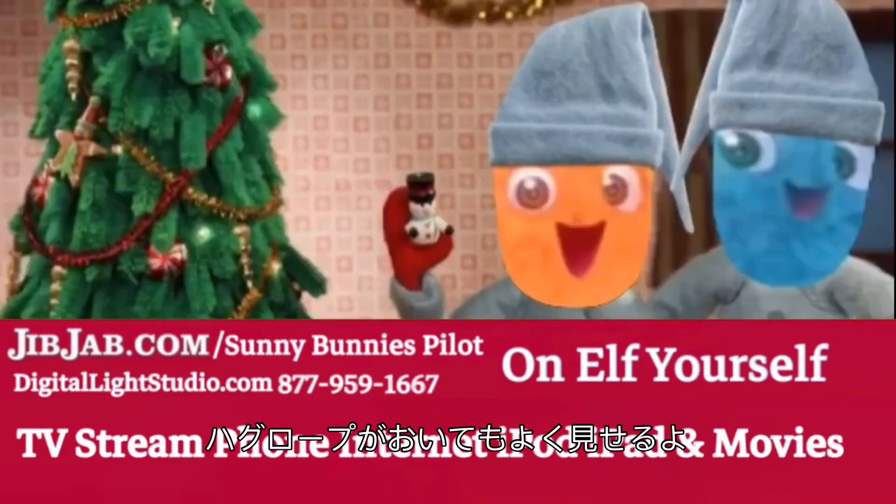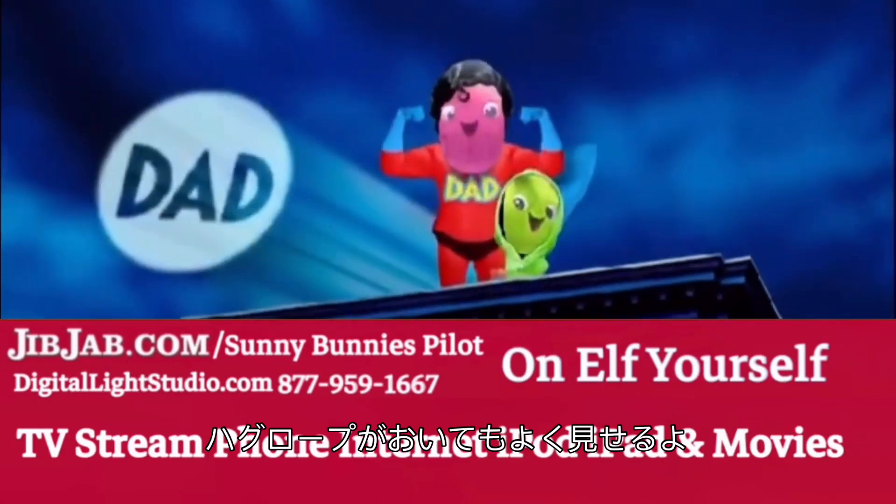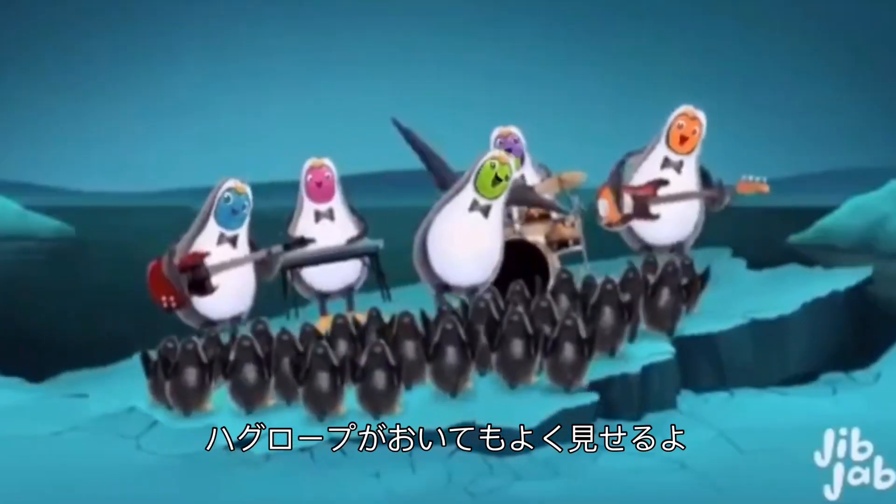Huggalopes come with a full 60-day money-back guarantee. You can see everything at Huggalopes.com.